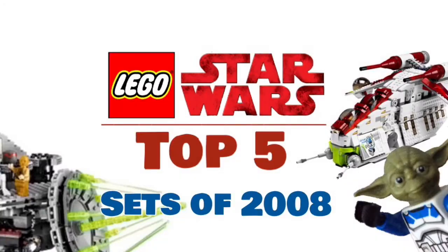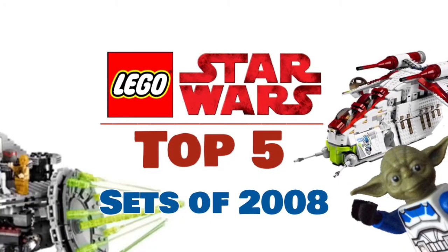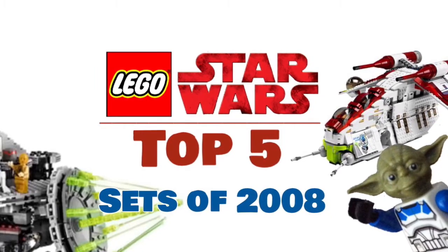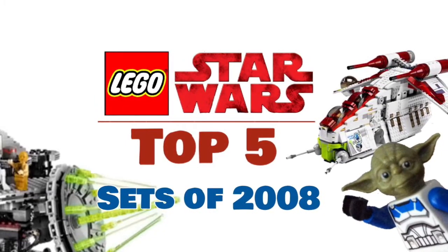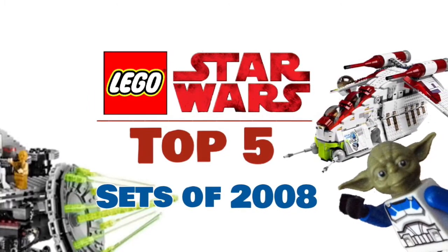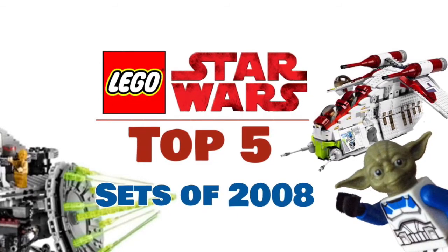But yeah that is all of my top five picks for sets of 2008. Let me know down below what your favorite sets from this year are, and if you have any favorite sets from 2009 you want to put on — obviously I'll be putting on the Republic Dropship and AT-OT, but any other sets just comment them down below.